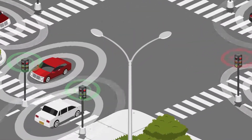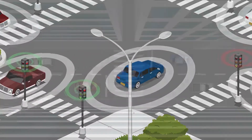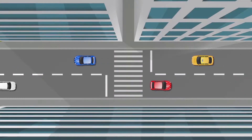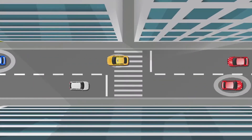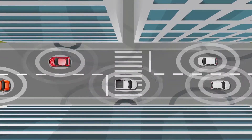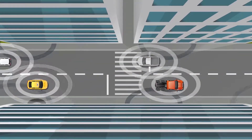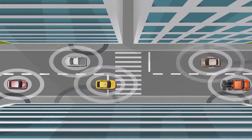V2X safety applications require a real-time communication channel with low latency. However, radio channel impairments may interfere with the transmission of critical information. Conditions like signal attenuation or weakened signal strength, reflection, bad weather, and security attacks negatively impact the quality of the information.